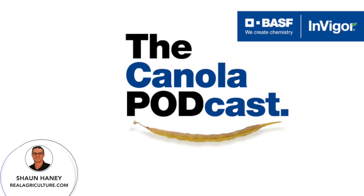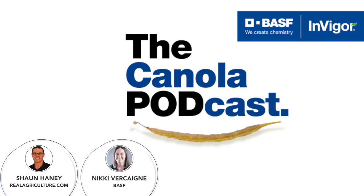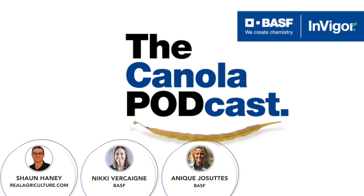Seed treatments are an integral, important step of protecting that crop. I'm joined today by Nikki Verkind, Brand Manager for Seed Treatments at BASF, and Anique Jacetis, Technical Marketing for Seed Treatments and Inoculants for BASF.